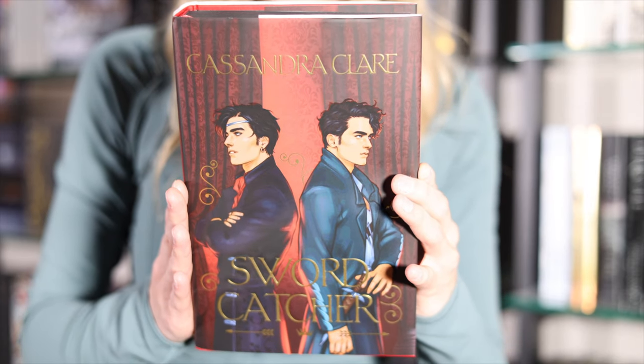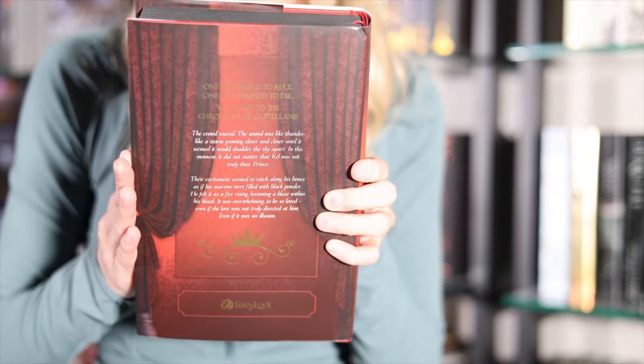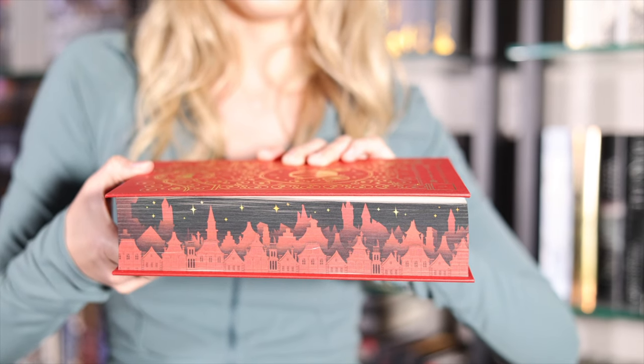I want to kick it off with a special edition of Swordcatcher. I actually own two of these books — you can see two of them behind me. I'm planning to build up this stack because Cassandra Clare is such a beloved author and I want to start collecting her editions. I'm most excited for this series because it is her adult debut. This special edition is done by Fairyloot — they did a custom dust jacket, beautiful gold foiling underneath, and the showstopper is the sprayed edges. It's a sprayed edge that looks best displayed on its side because you have a cityscape. We've also got different end pages in the front and back.